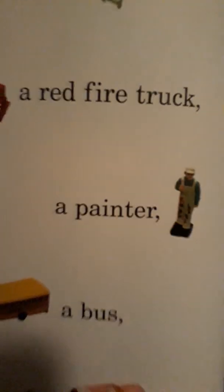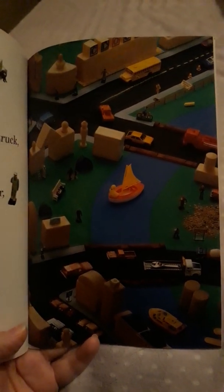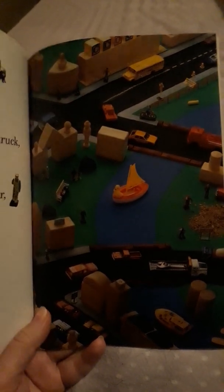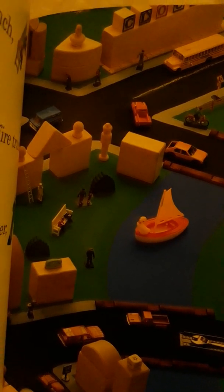The next thing we're looking for is a painter — a community helper, somebody who paints. Let's take a look and see if we can find the painter. This one is tricky — it's a person. Let's see if we can get closer. We're looking for a person who is a painter. I think I found him — he's really small. Do you see him? There he is, right there. There's the painter!